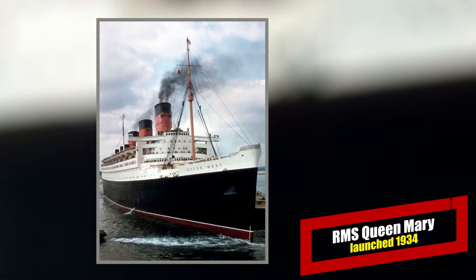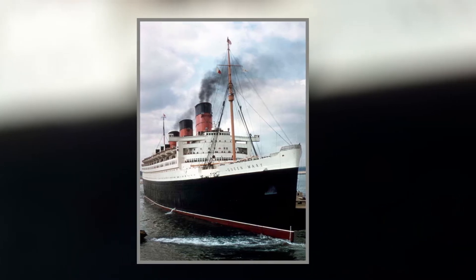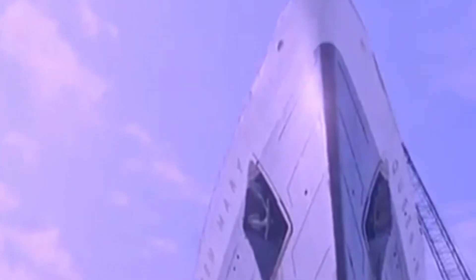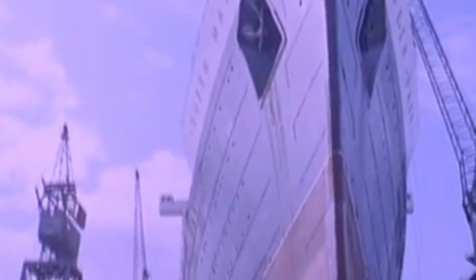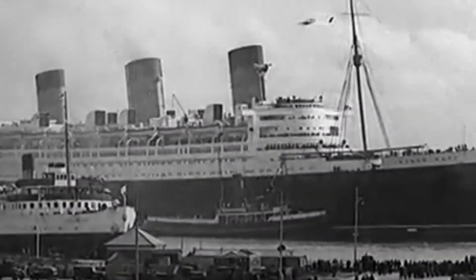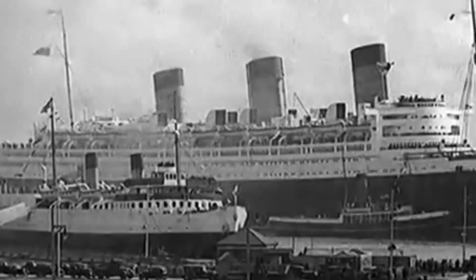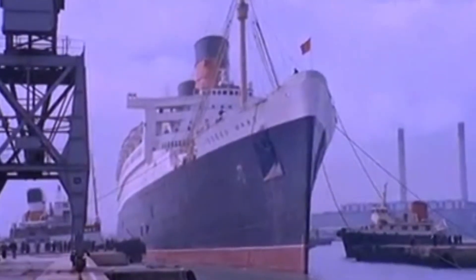Queen Mary. The first Queen Mary was designed to recapture British glory on the seas and also replace the aged Mauritania and Aquitania. While very traditional in her appointments, she was more popular than the more modern-looking Normandy. Like her sister ship the Queen Elizabeth, the Queen Mary was a highly sought prize by German submarines in World War II. They never caught either.